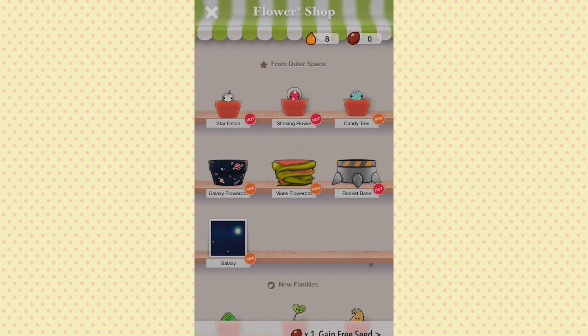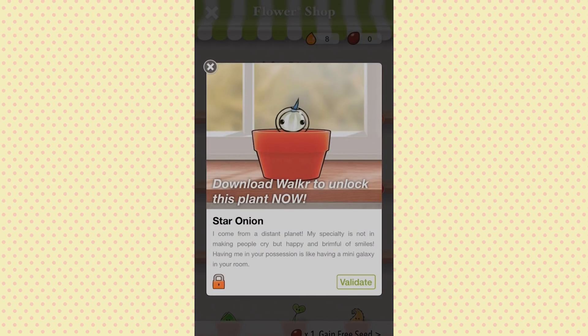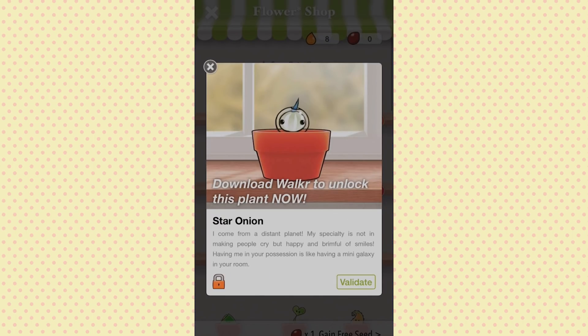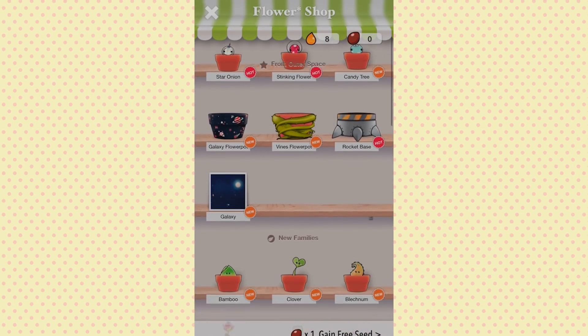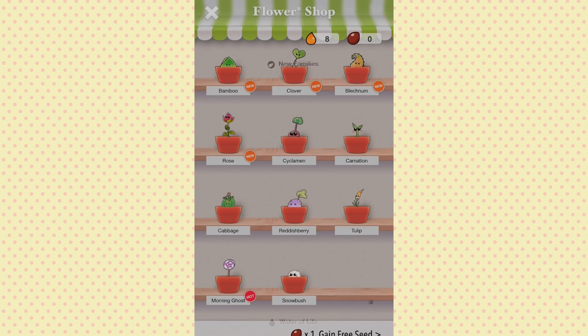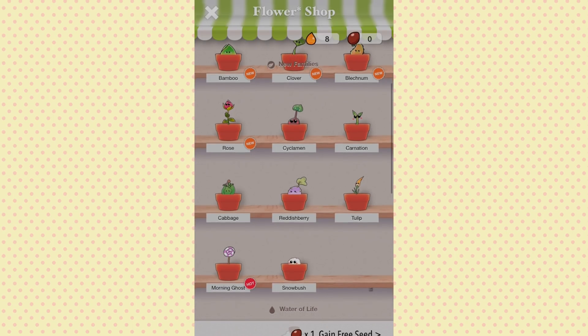There's also a Galaxy one and a Star Onion that also require downloading Walker. You can download new plants — there's Bamboo, Clover, Blechnum, Rose, Cyclamen, Carnations, Cabbage, Radish, Berry, Tulips, Morning Ghost, and a Snow Bush.